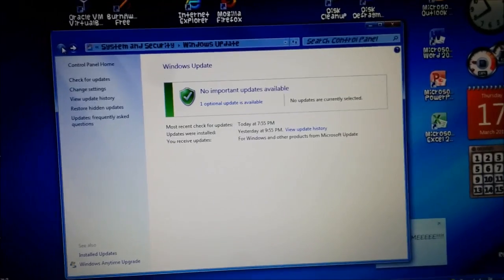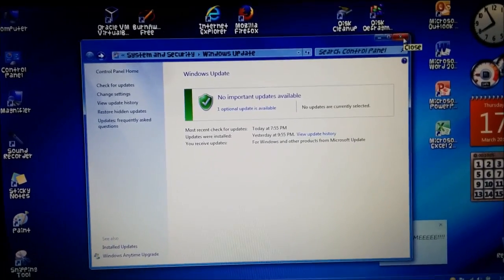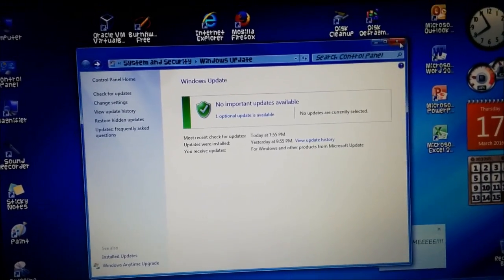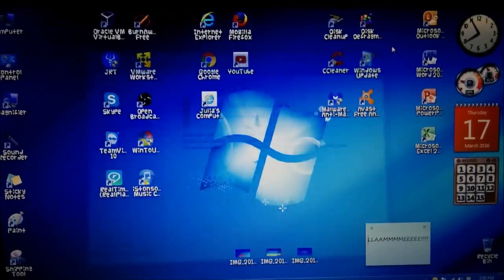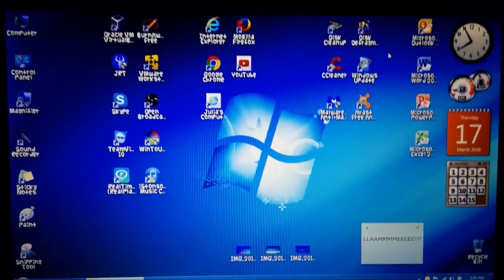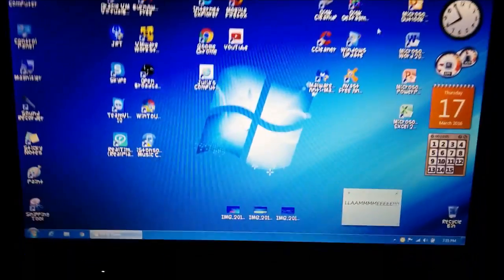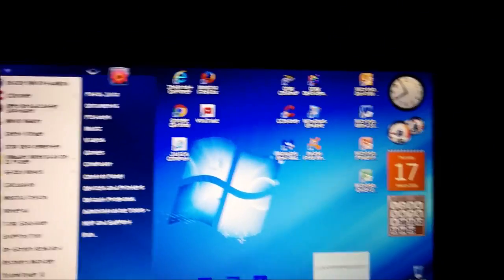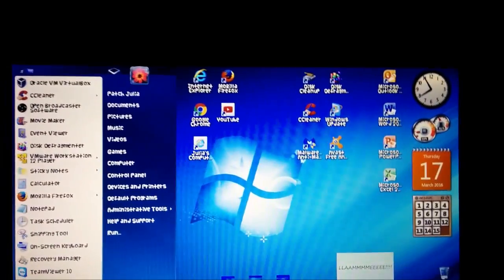I thought maybe something's not right. I did mess with a few things about five or six days ago. So I thought, why don't I try to do a restore — to maybe restore to before I messed with it.